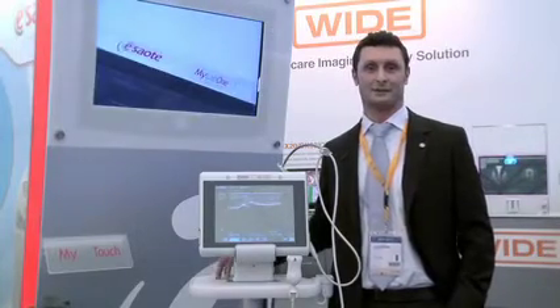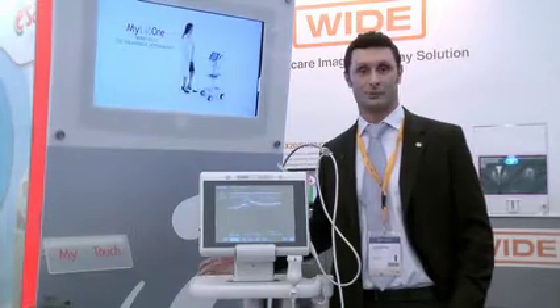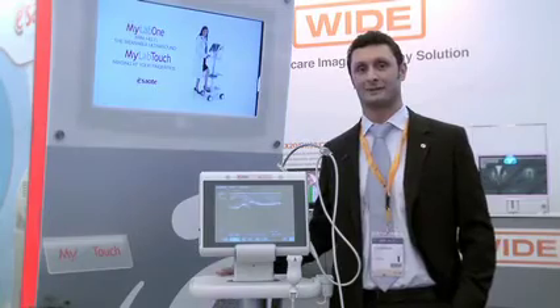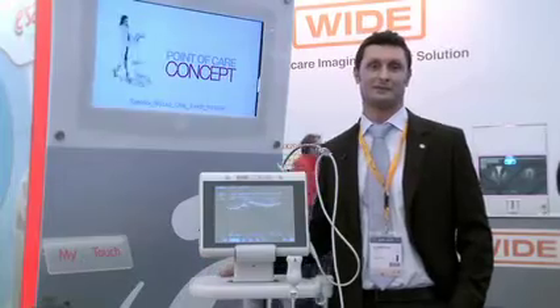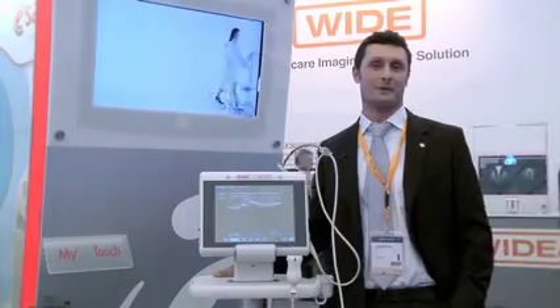It can be used in combination with a roll stand or a desk stand, or it can be used directly as a portable arm-held device, always offering ergonomical solutions like the automatic orientation of the display or knobs integrated in the handle of the system itself or the transducer of the system.